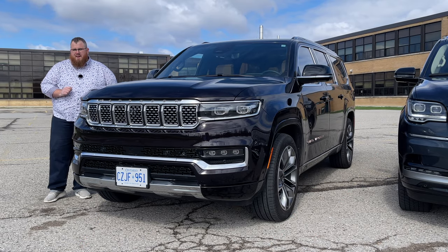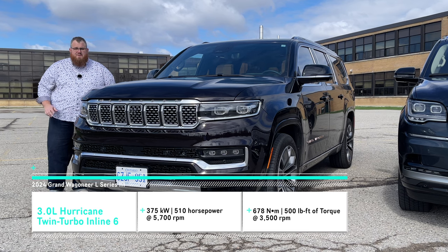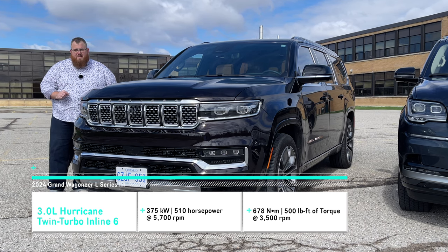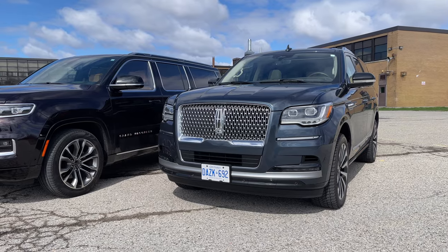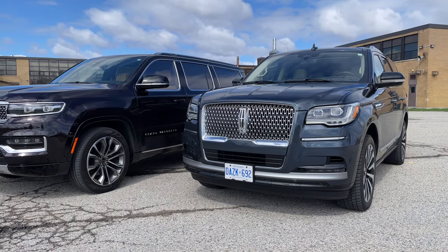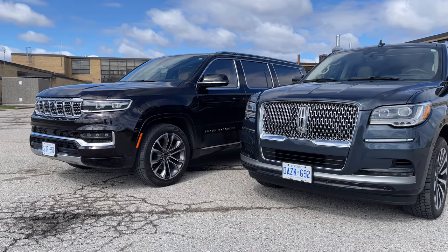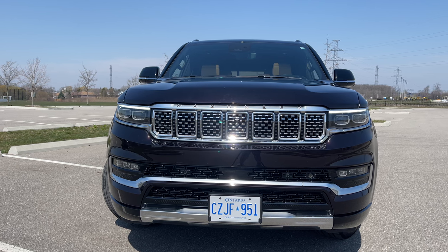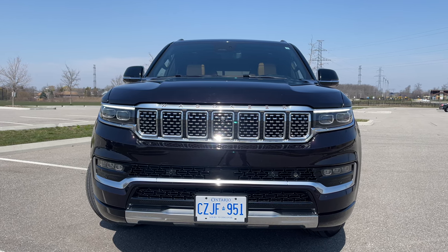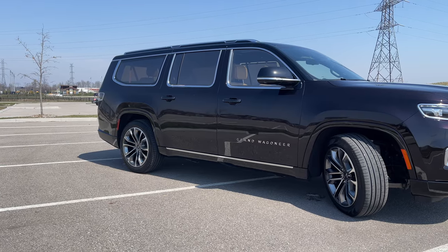Up first, we're looking at the 2024 Grand Wagoneer L. This has a three-liter twin-turbo straight-six engine producing 510 horsepower, 500 pound-feet of torque, and uses an eight-speed automatic transmission. Spec-wise, these two vehicles are pretty similar. They both have full LED headlights with sequential light-up sequences. Side steps deploy automatically. Everything that you would want on a full-size luxury vehicle is present on the exterior of these two, including all the safety tech.